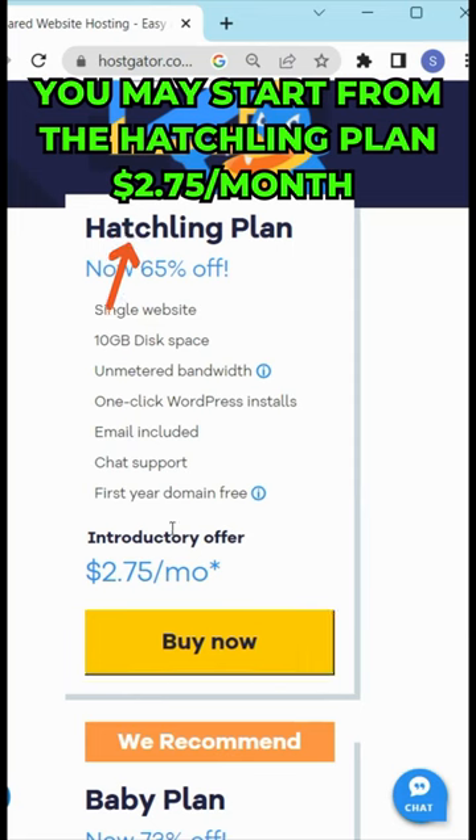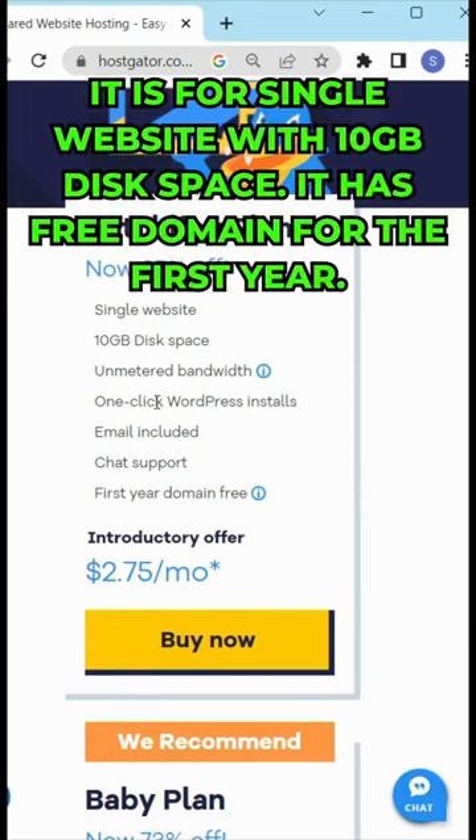You may start from the Hatching Plan which is $2.75 per month. It is for a single website with 10GB disk space, and it includes three free domains for the first year.